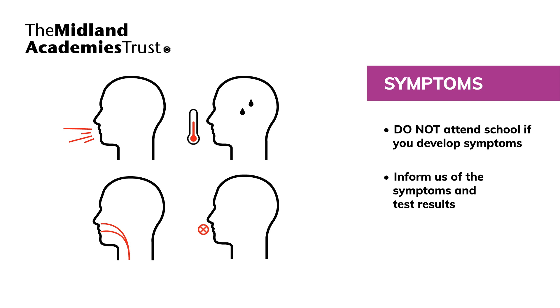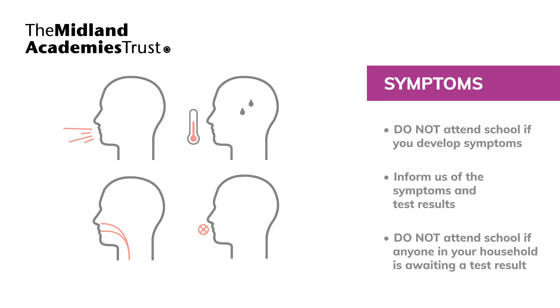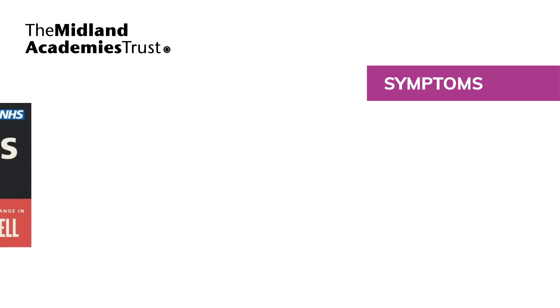If someone in your household has a positive test, other members of the household should continue to self-isolate for 10 days and get a test if they develop coronavirus symptoms. If a pupil in a class or bubble tests positive for coronavirus, we will inform you if your child needs to self-isolate. They do not require a test unless they subsequently develop symptoms.